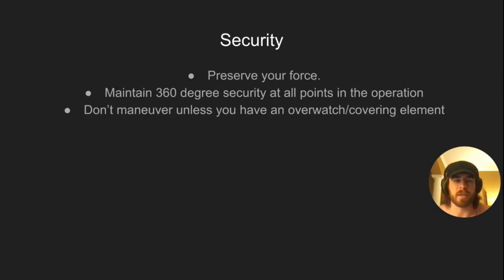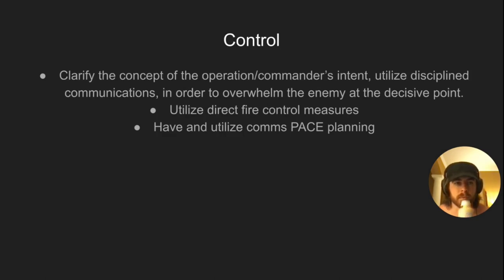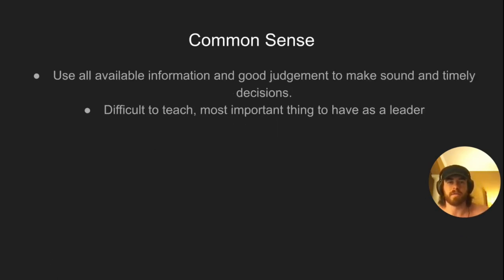Security: preserve your force, maintain 360-degree security at all points in the operation, and don't maneuver unless you have an overwatch or covering element. Control: clarify the concept of the operation and commander's intent, utilize disciplined communications to overwhelm the enemy at the decisive point, use direct fire control measures, and have and utilize your comms pace plan. Direct fire control measures will be covered in their own video — the biggest one is having shift and lift signals for your support-by-fire and maneuver element. Common sense: use all available information and good judgment to make sound and timely decisions. It's difficult to teach but it's the most important thing to have as a leader, and you pick it up as you get out there and see things in the real world. Bonus principle: don't get your feet wet — if you can avoid crossing a river or stream, do so.